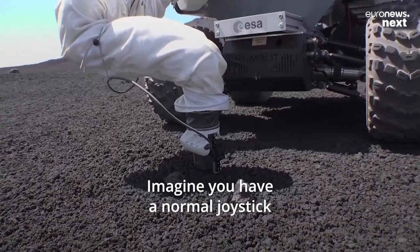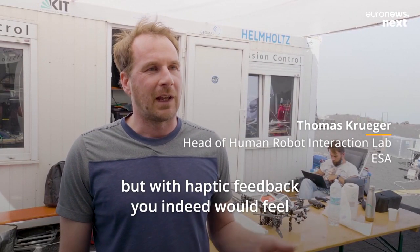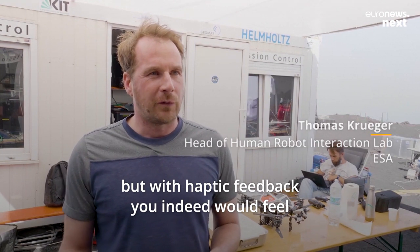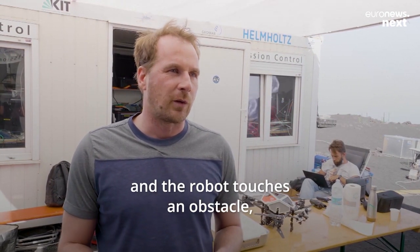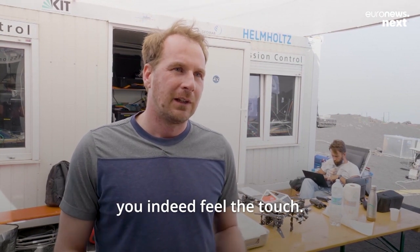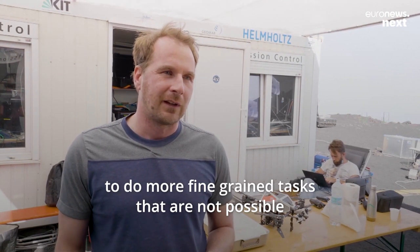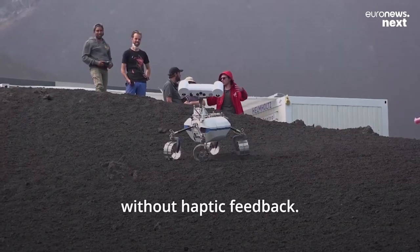Imagine you have a normal joystick and you control an arm — it follows the movement. But with haptic feedback you would indeed feel what the robot feels. So if you move our haptic device and the robot touches an obstacle, you feel the touch, and this allows the operator to do more fine-grained tasks that are not possible without haptic feedback.